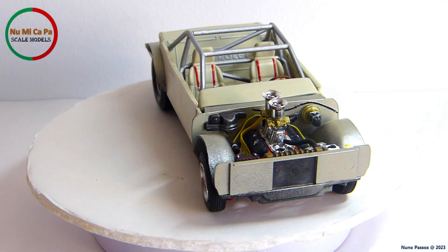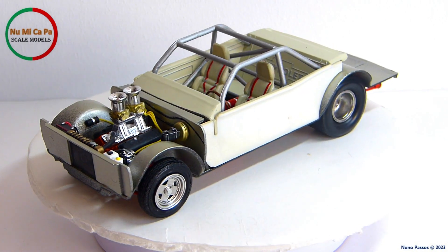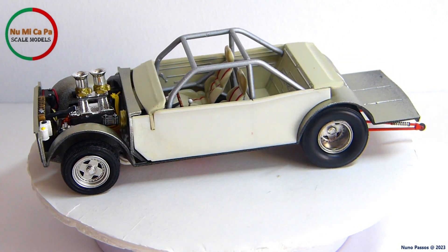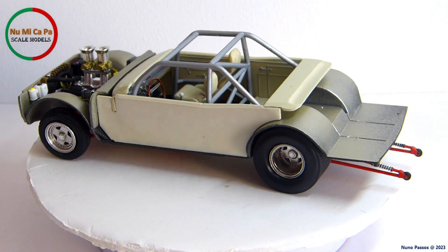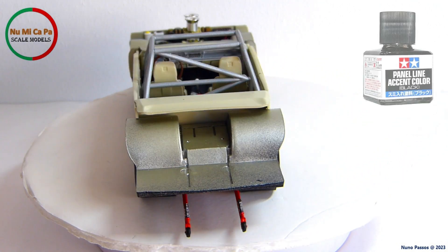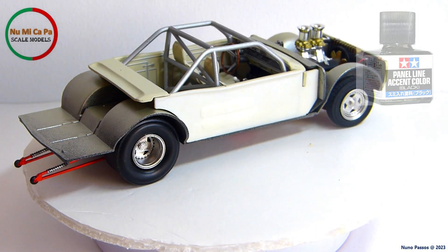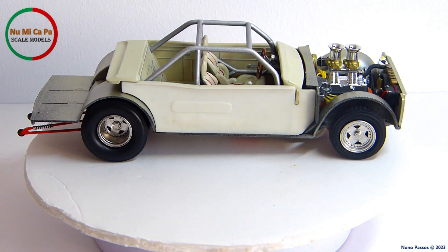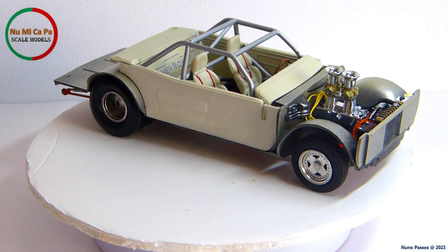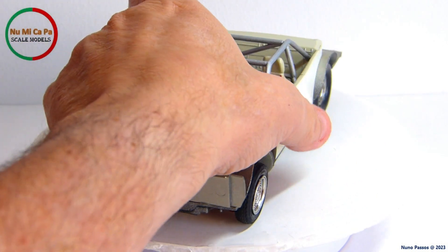The chassis is now finished — all the interior parts, the engine, the wheels, as well as the underside chassis elements were put together. The wheels were clear coated with matte varnish, and I used Tamiya Panel Line Accent Color Black to highlight their interior details and give them a more realistic look. My idea was to give the rims an aluminum aspect, better than the original chrome as they came with the kit.